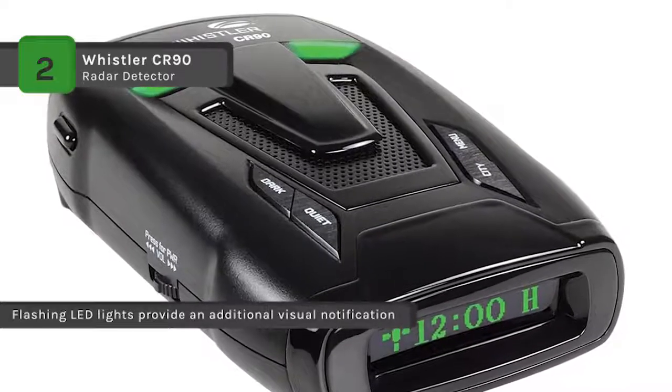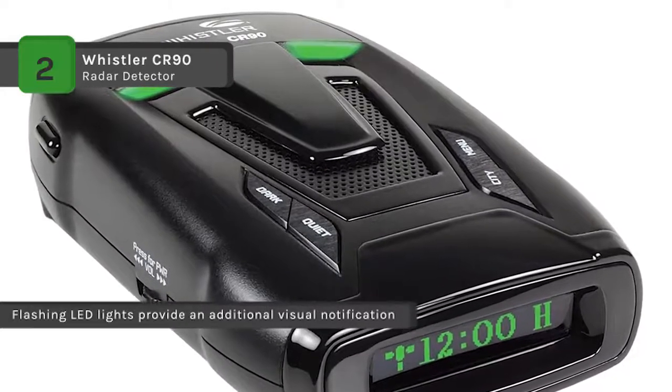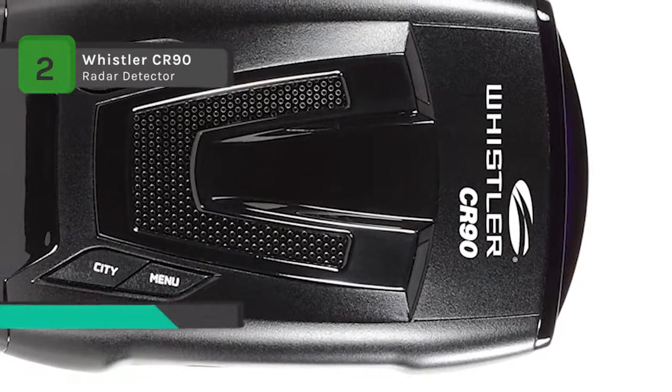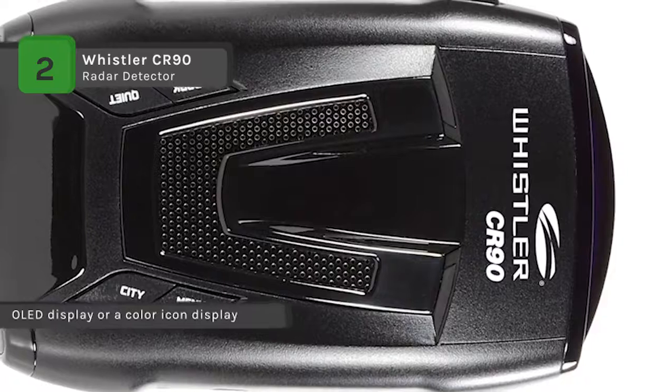It features three city modes and highway modes to reduce the annoyance of false alerts. The low-emission design makes it difficult to be detected by VG-2 and other radar detector detectors.